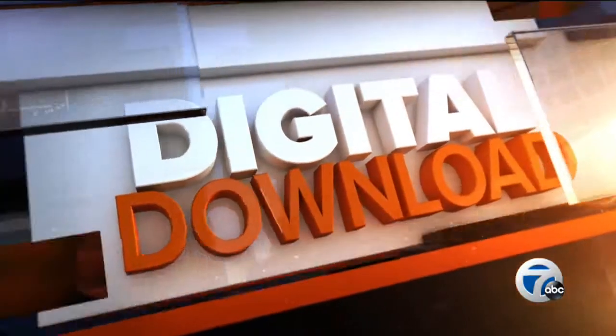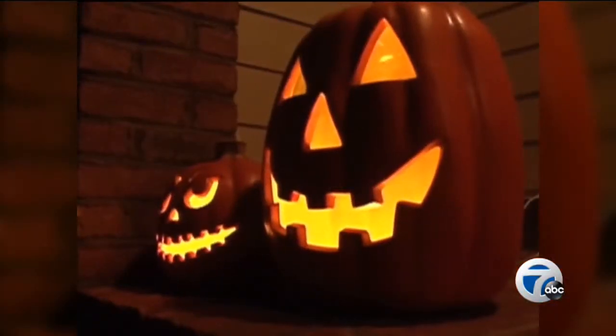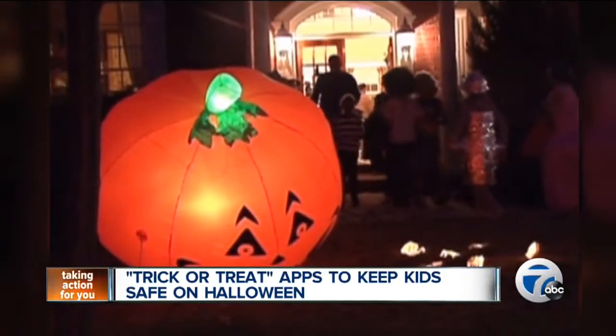We have a special treat for you just before Halloween. That's right — a few trick-or-treat apps that can help out the whole family as they celebrate the holiday. Digital reporter Megan Brennan has a look at the programs that can keep your kids safe as they hit the streets in their costumes.